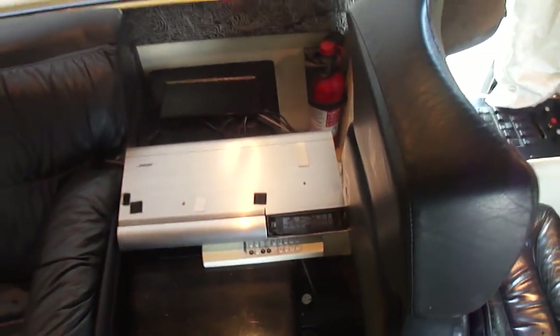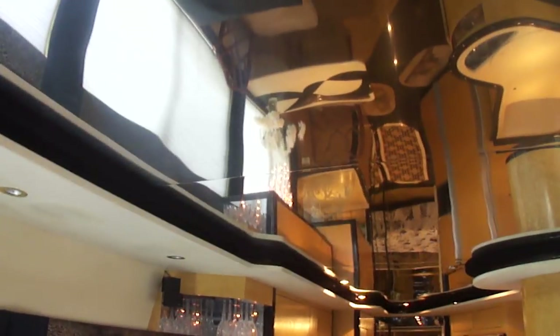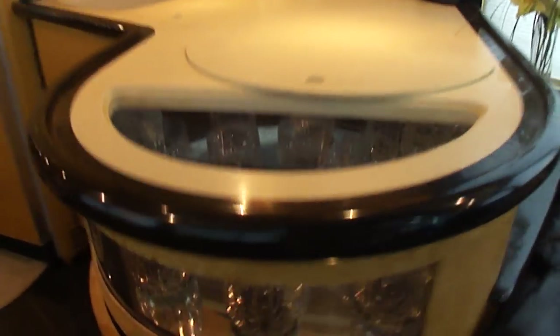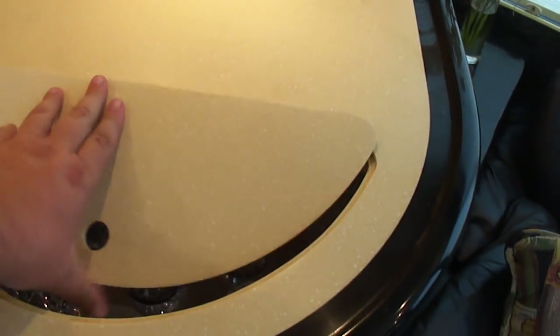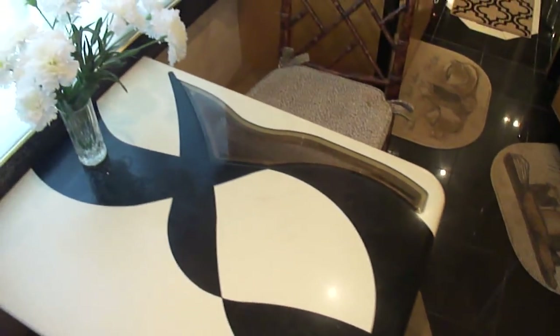It's got a Bose music system, LG flat screen TV, and these little Bose surround sound speakers throughout. Facing leather sofas. I don't know if this is mirrored or polished steel on the ceiling, but it's nice — it really adds to the spaciousness. One thing I thought was cool was to see these glasses in their little compartment. That's some kind of Corian or hard surface countertop with a little clear insert.